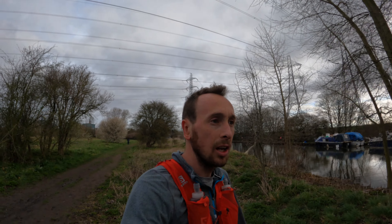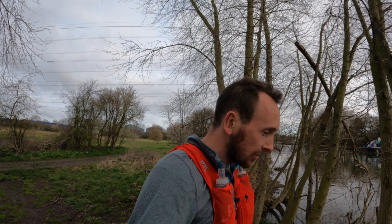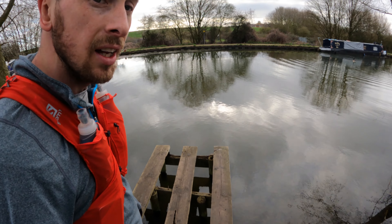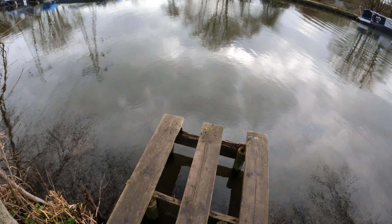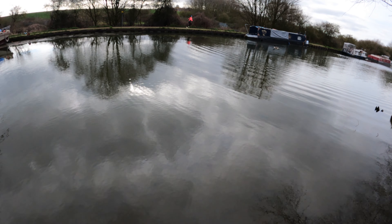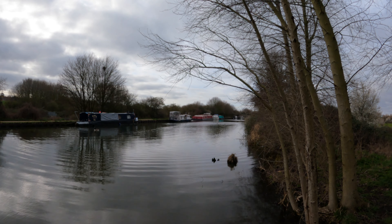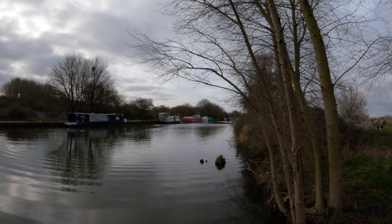Pretty nice — a loop of Tottenham Marshes there, just kind of come back down the other side of the canal. Going to try this little pontoon here — very precariously walk across. Oh my god. Going to stop here for another little snack.